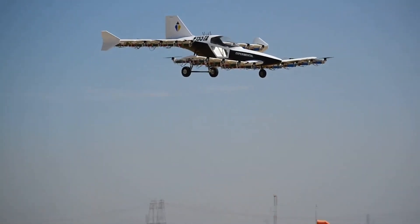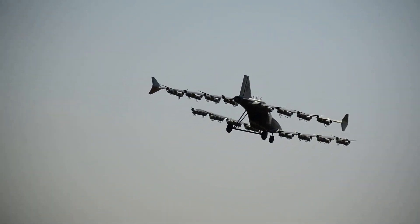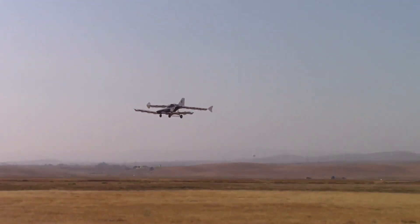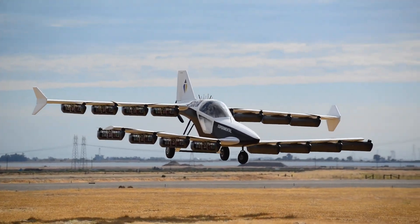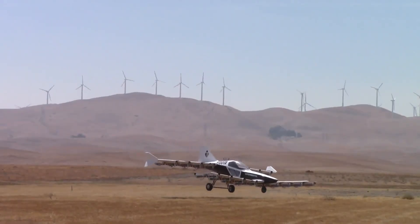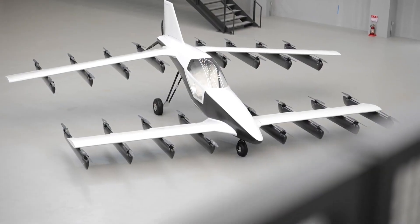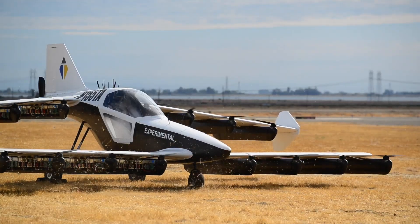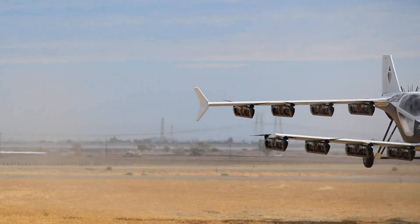The Tetra 5's advanced battery system supports a flight range of up to 100 miles, making it a practical option for short-to-mid-range trips. Test flights have successfully showcased the aircraft's capabilities in both vertical takeoff and landing, proving its potential as a personal aerial vehicle. For aviation enthusiasts with a pilot's license, the Tetra 5 is available for private ownership and is classified as an experimental aircraft in the US, offering an exciting glimpse into the future of personal air travel.